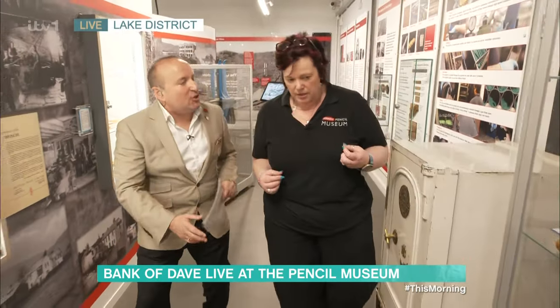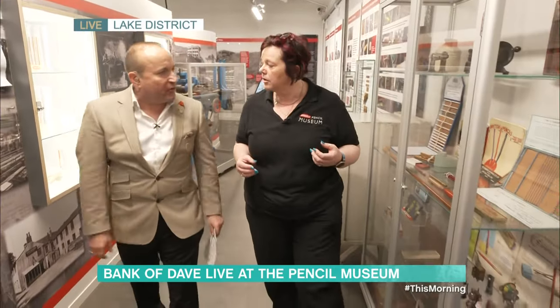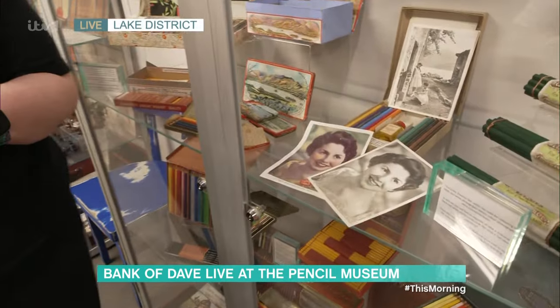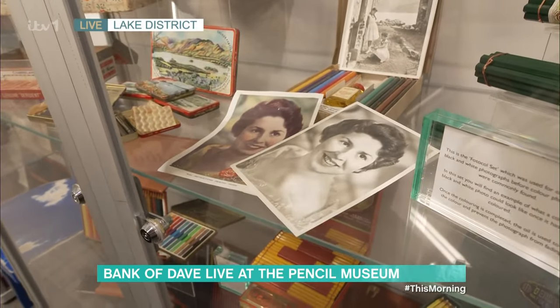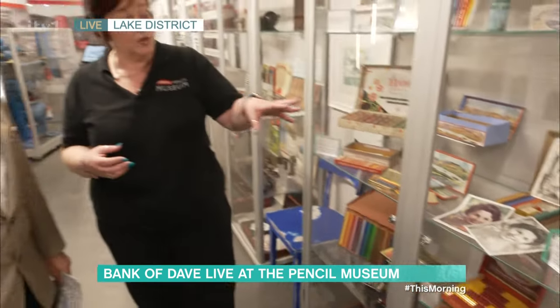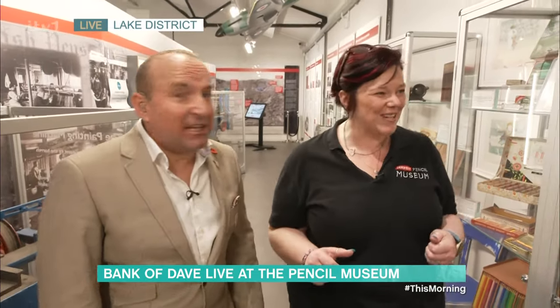Now, you mentioned photographs — people used to colour black and white photographs. Can you show me one? So in the cabinet here we have the photocall set. This was used by people to colour in black and white photographs before colour photographs were a thing, and they used coloured pencils to do that. They're quite rare, but you might have one in your loft — worth a few quid! Everybody, check if you've got one of them in the loft.